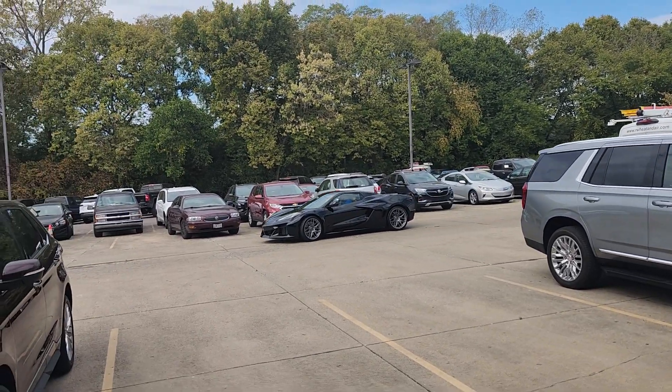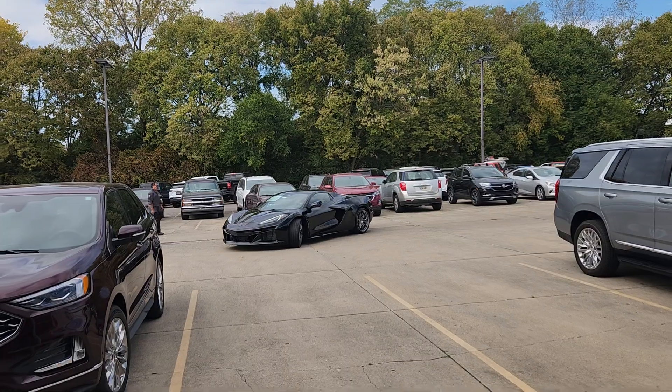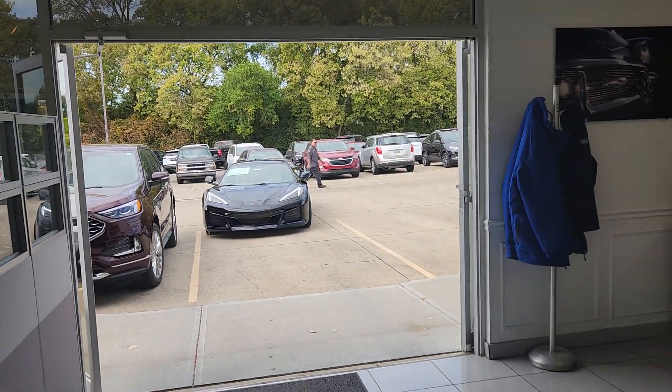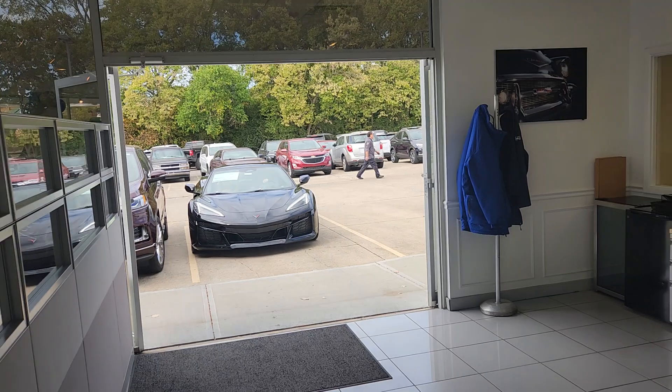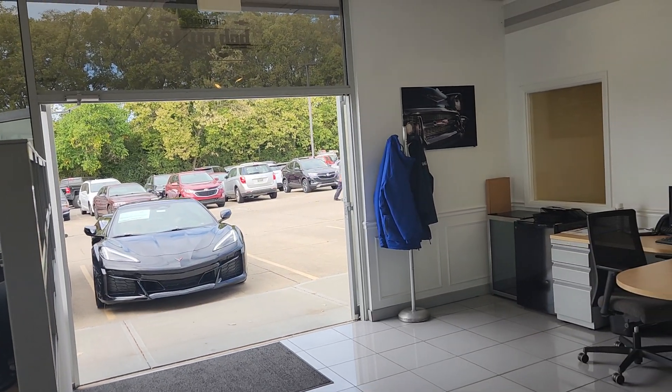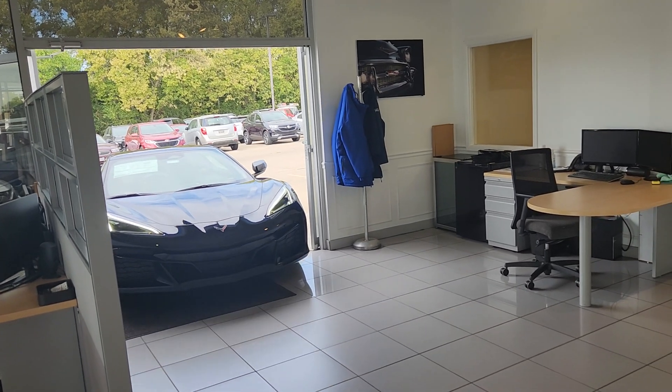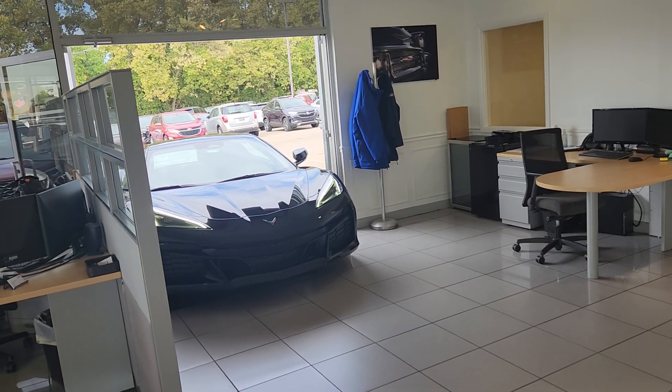Welcome to Bob Pulte Chevrolet's YouTube channel. Josh Kaufman, our used car manager, is pulling a 2024 Z06 into the showroom here. We got the 5.5 liter V8 670 horsepower engine, zero to 60 in 2.6 seconds.